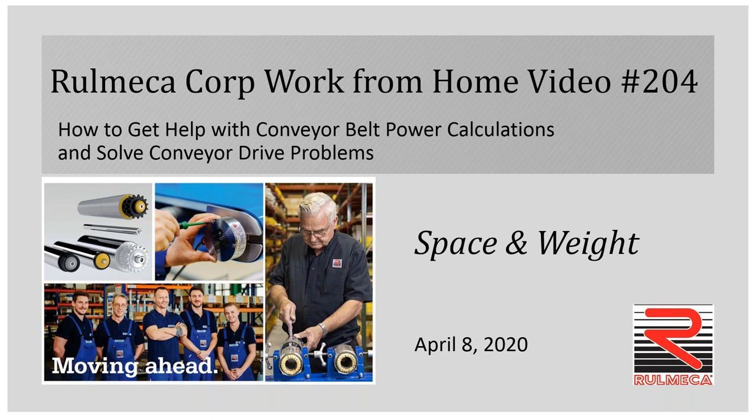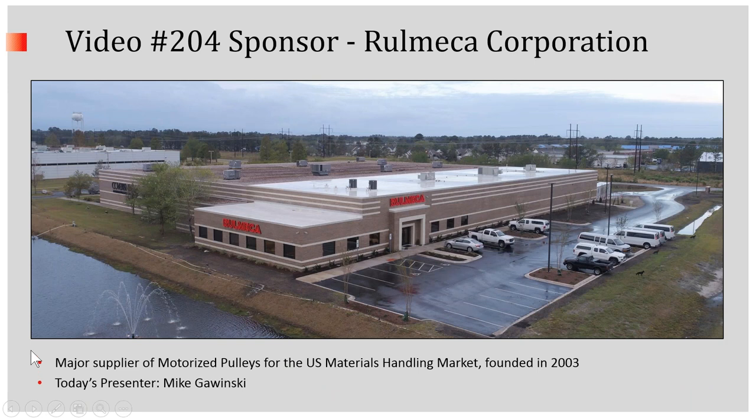Hello, and welcome to video number four in our work from home video series. Today's topic addresses space and weight problems with conveyor drive systems. Our video is sponsored by Romeka Corporation, and I'm your host, Mike Gawinski.